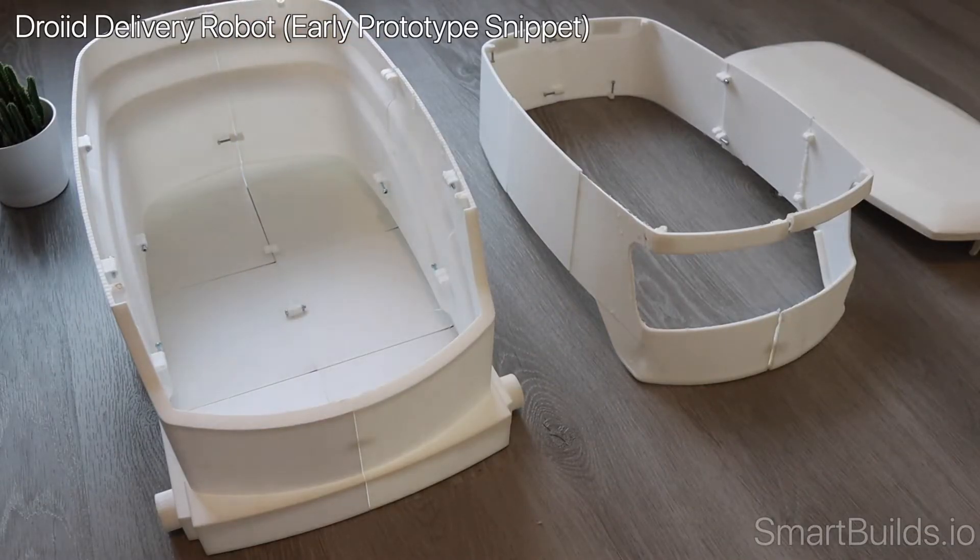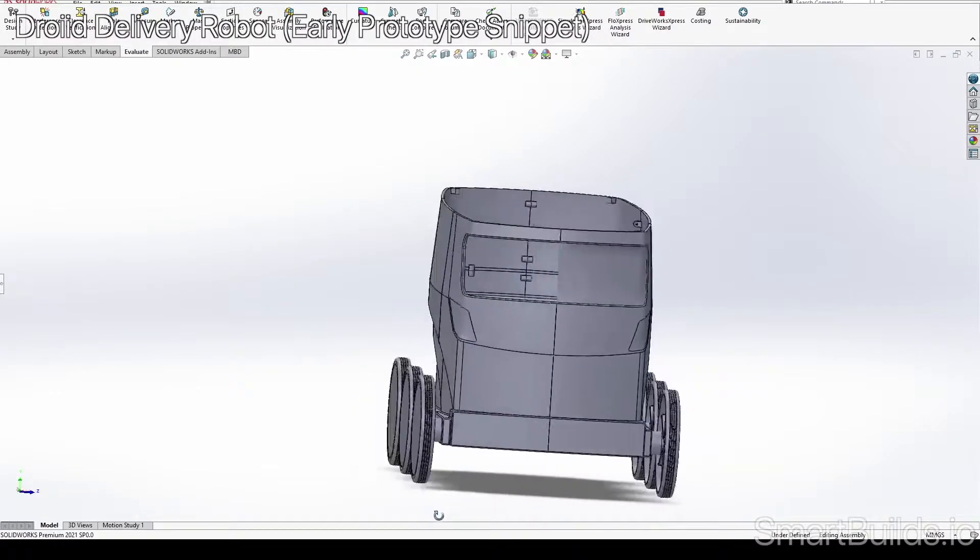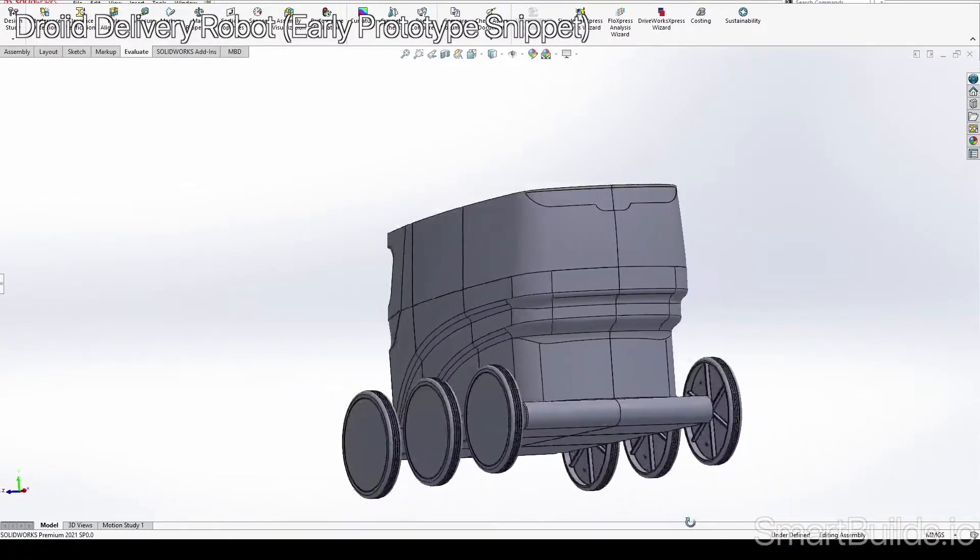But the building process and all will be for the other videos. For now, this is a small little intro.